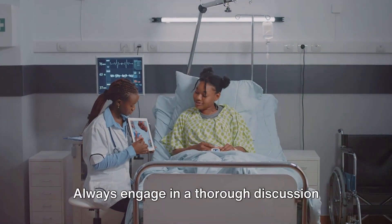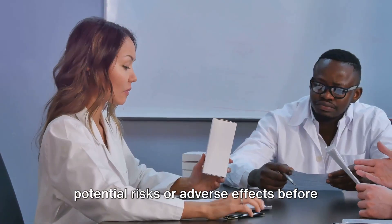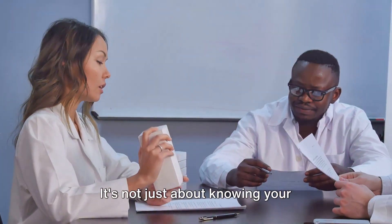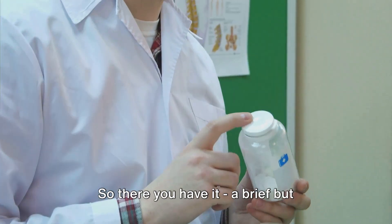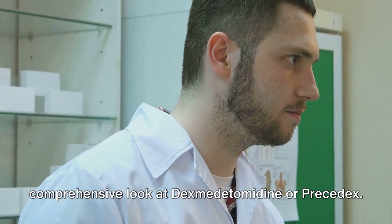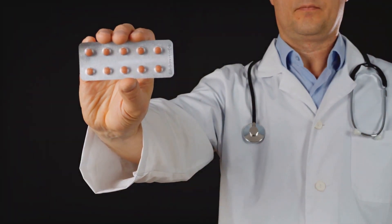Always engage in a thorough discussion with your healthcare provider about any potential risks or adverse effects before starting any new medication. It's not just about knowing your medication, but understanding it. And that's a brief but comprehensive look at dexmedetomidine, or Precedex — understanding your medications is an important step towards better health.